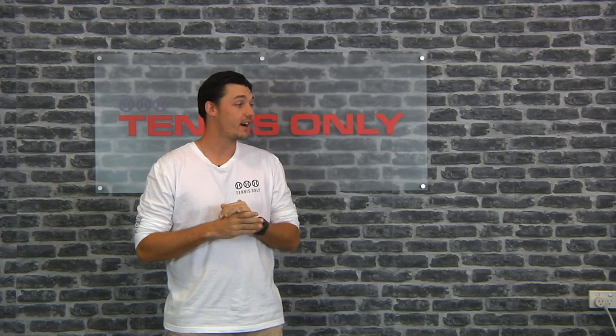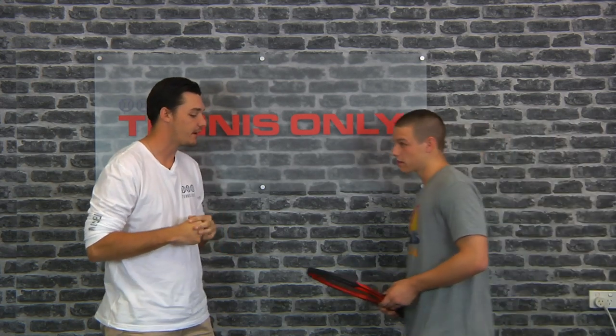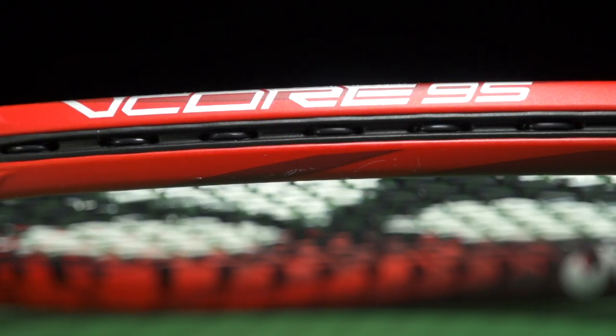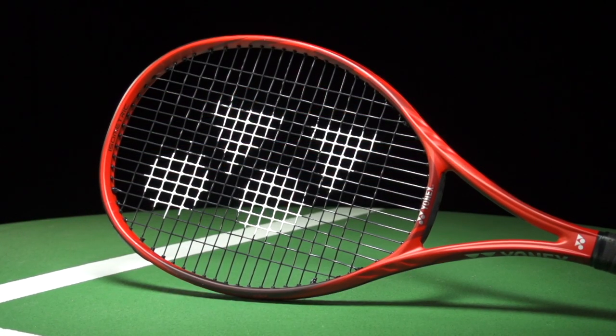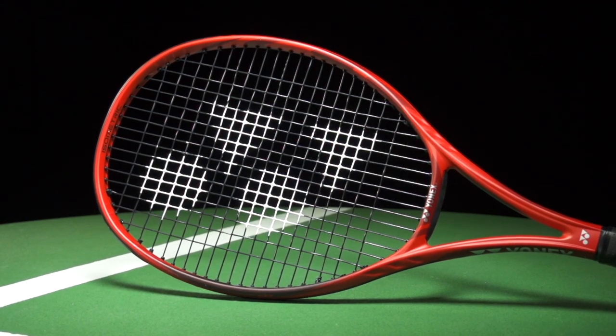And finally we have one of our last playtesters. Justin, do you want to come in here and tell us a little bit about what combination you're using at the moment? So currently I'm using the Vcore 95 to hit with. I'm really enjoying the spin potential I get out of it and the depth of the ball I can get. I'm really able to pocket the corners, get good angles. Especially on my serve I feel like I'm able to slice it wide. It's low power, which means I can really take a big hit out of the ball and still get it in.